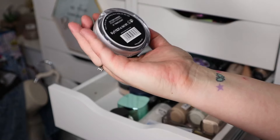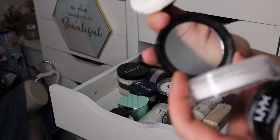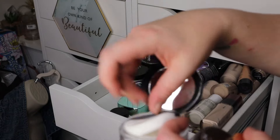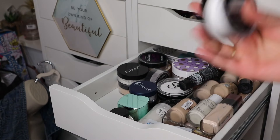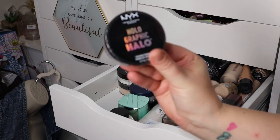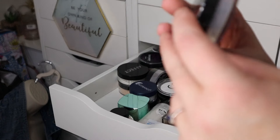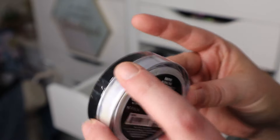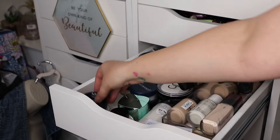Another one for the declutter: this is the Nip + Fab setting powder in number one translucent — it's a nice powder but it causes the most horrendous flashback and I'm always filming with a ring light, so there's no use for it. This one is the holographic halo finishing powder — it's never been used but I am going to use it at some point; it's almost like an illuminator, so that one's staying.